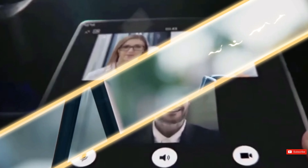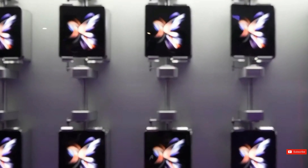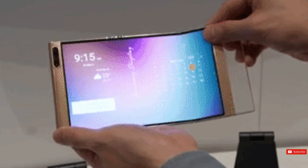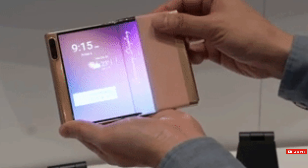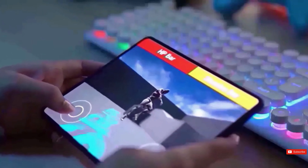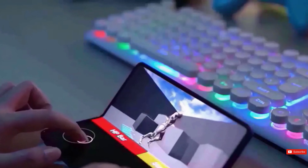The Flex Lipple's internal display features an interesting design, where the top portion extends beyond the edge of the device, providing a small peek at the screen when it's closed. This design allows for quick access to important information, such as the current time, local temperature, and notification alerts, without the need to open the device.